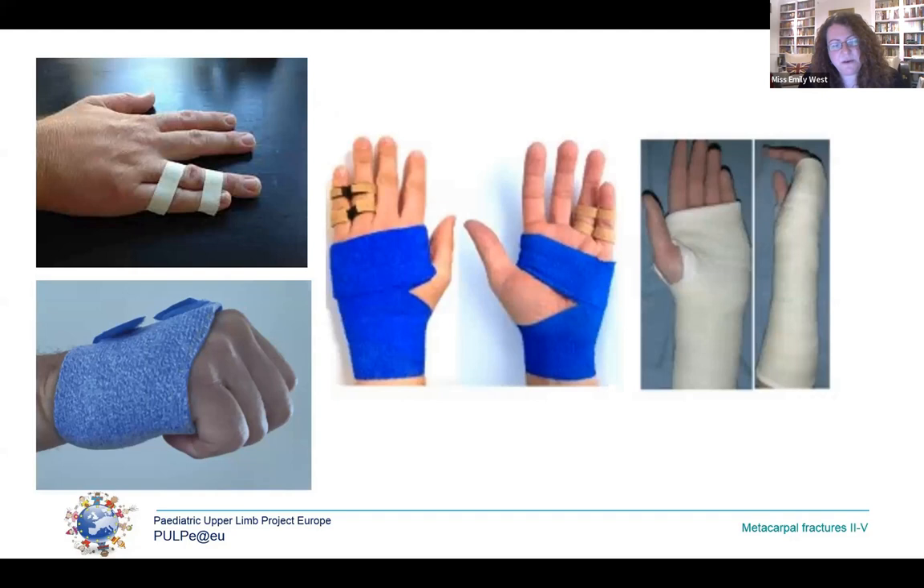If managing conservatively, the main question is how. Options include buddy taping alone — used in my unit for almost all metacarpal neck fractures — a functional brace, a combination of both, or an ulnar gutter cast, with MCPJs in extension or flexion. We sometimes manage patients in a cast to protect them from themselves or because they're in significant pain, rather than to manage the fracture itself. For manipulation, the evidence suggests no benefit under 50 degrees of angulation and only about 15 degrees benefit at follow-up for 50 to 70 degrees. So we don't manipulate often, and if we do, we plaster for three weeks and x-ray within the first week, aiming for around five days.